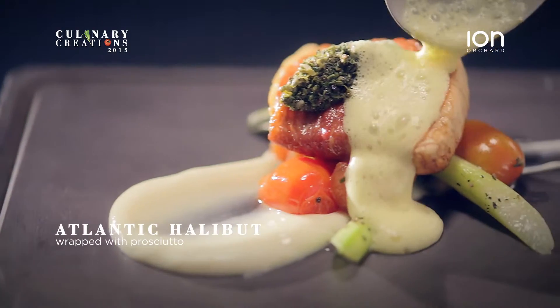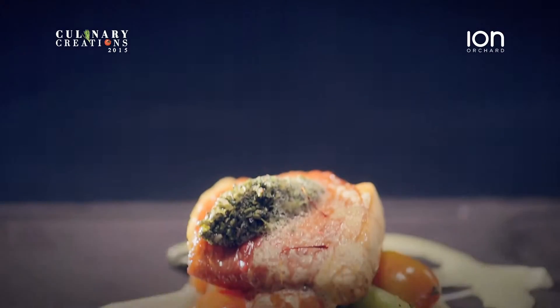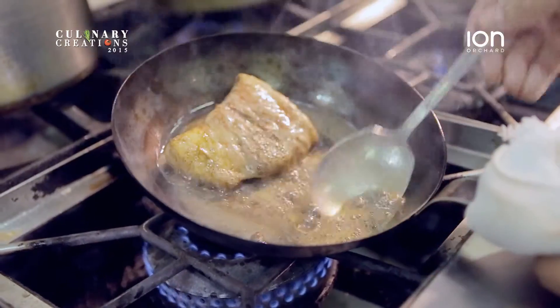This is Atlantic Halibut wrapped in prosciutto, on a bed of parsnip puree, some cherry tomato confit, fresh asparagus, fresh gremolata, and a beautiful saffron foam. Well here at Marmalade Pantry, we like to have really good ingredients, beautiful plate-ups, and overall very tasty. There's a lot of colours and tastes and flavours at play here.